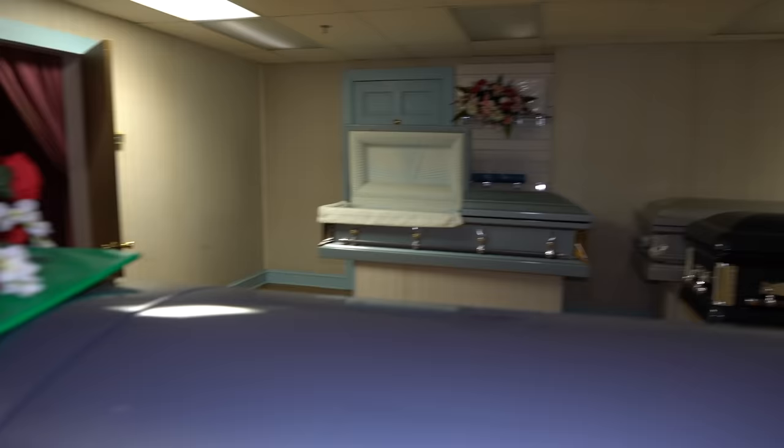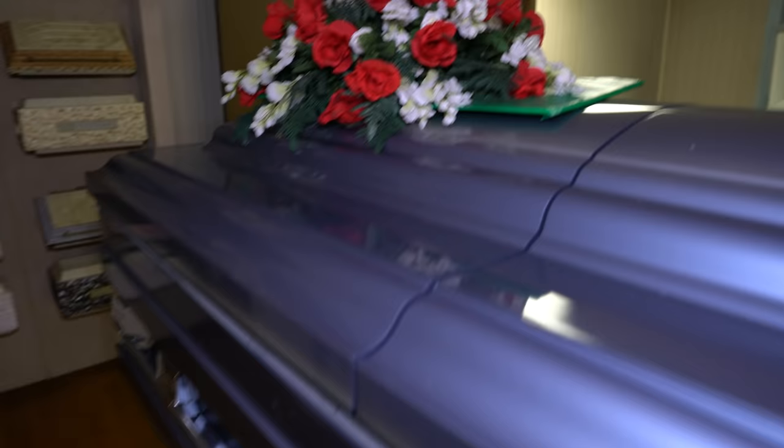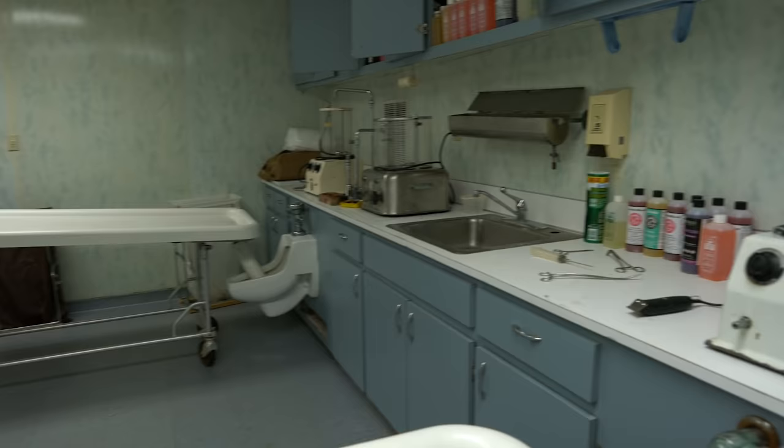We just got into this abandoned funeral home — another abandoned funeral home. It's a newer closure, only been closed a couple of years, but it was shut down due to unsanitary and deplorable conditions. Got to be quiet because the cops are literally right down the street and were circling, so going to have to be kind of whispering.